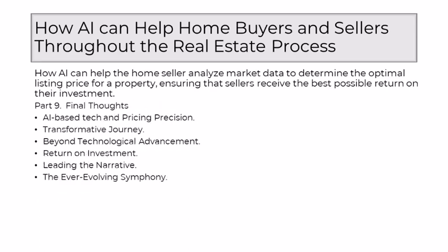Part 9: In the unfolding story of real estate, AI's role in helping home sellers analyze market data for the optimal listing price is not merely a technological advancement — it's a narrative where the art of pricing converges with the precision of data-driven analysis. As a seasoned realtor leading this narrative, I find myself at the forefront of a transformative journey where AI is the market virtuoso that ensures every home seller receives the best possible return on their investment. AI, with its analytical prowess, orchestrates a symphony of pricing precision — it doesn't merely crunch numbers, it discerns patterns, anticipates market movements, and tailors recommendations with a level of granularity that was once unparalleled.